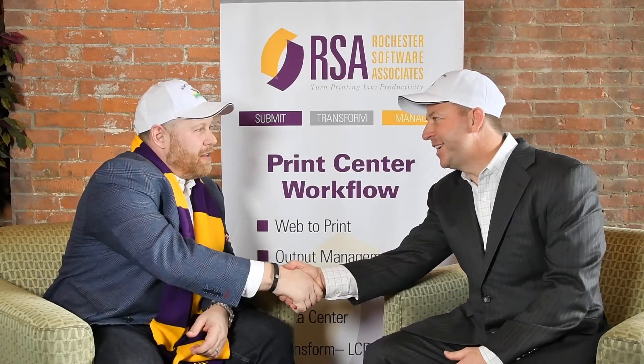All right, well thanks so much for sitting down with me. I learned a lot today and I encourage all of my viewers to take some time and go through my website and look at some of the articles that these guys have posted. RSA is an exciting company with a lot of opportunities for dealers out there. Dirk, thanks for sitting down with me today. Thanks Andy, great to see you — thank you.